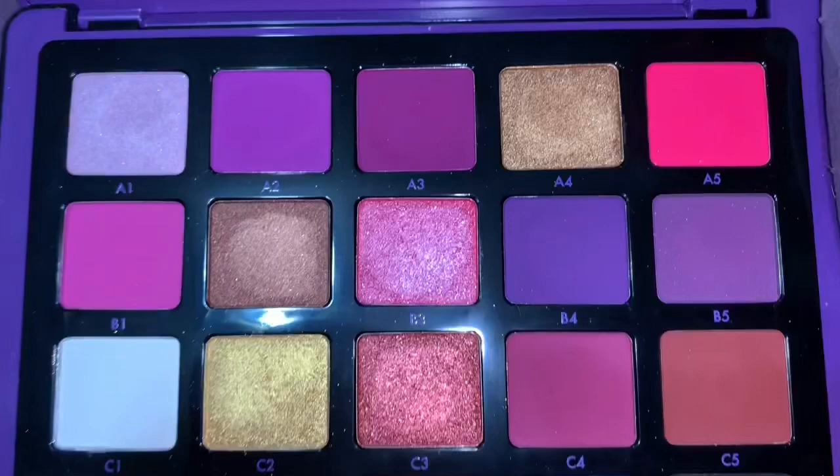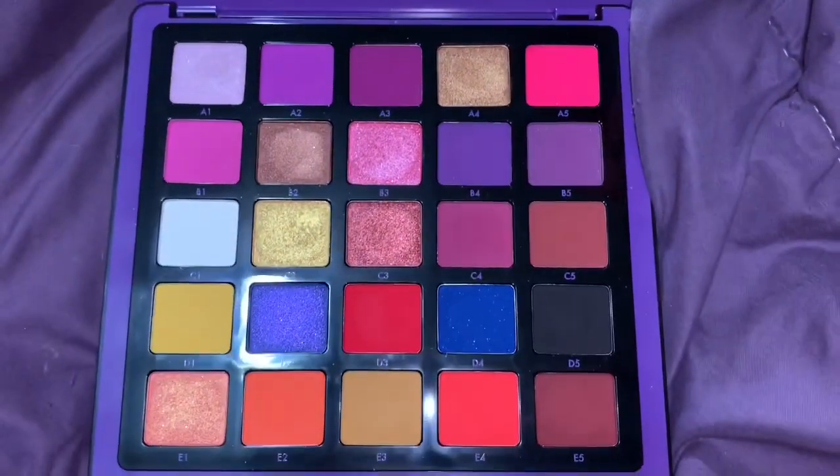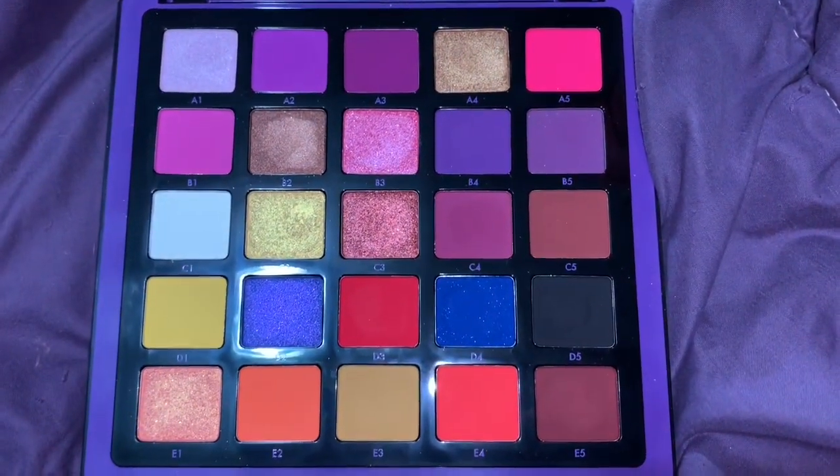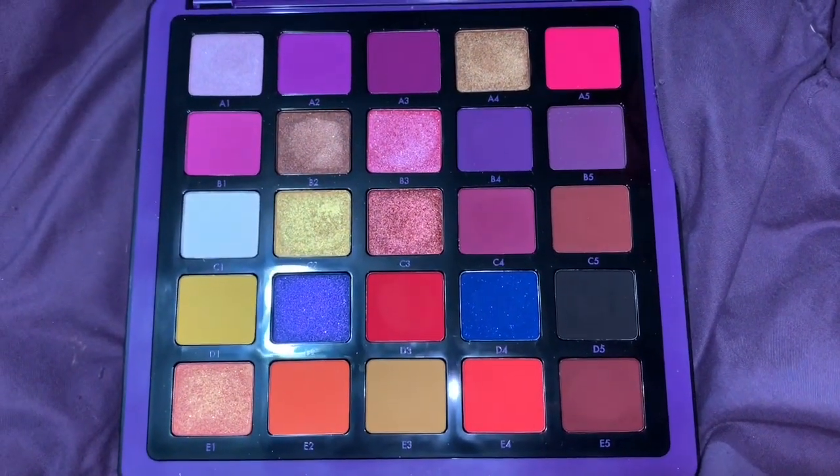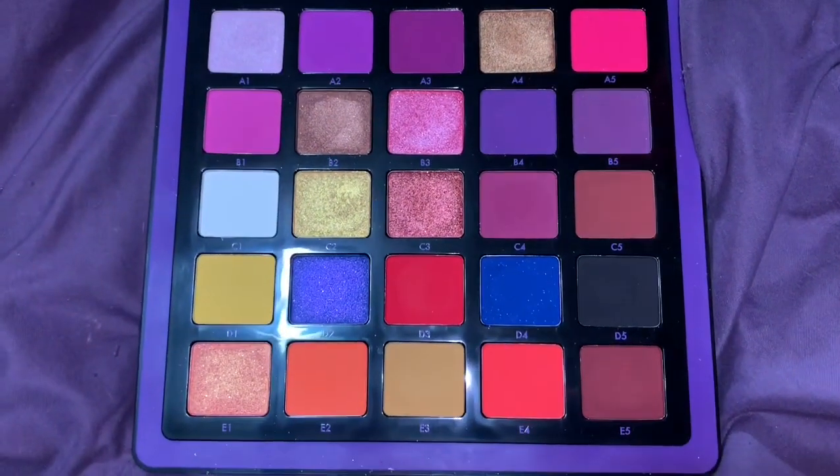It's a stunning palette and I love the formula, but it's just not a palette that I need in my life. Lots of the shades are similar in the other palettes, so I'm okay with decluttering this.